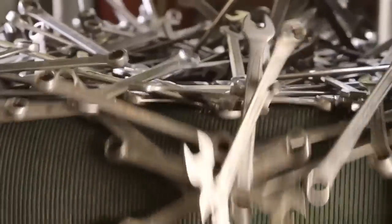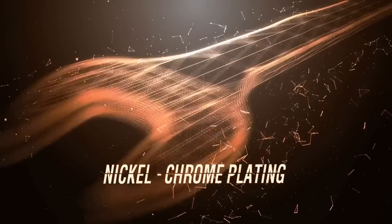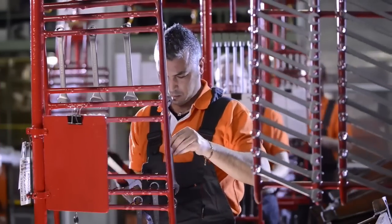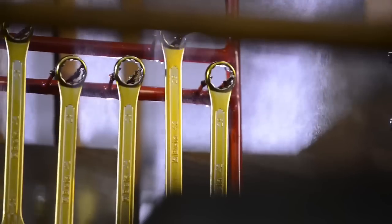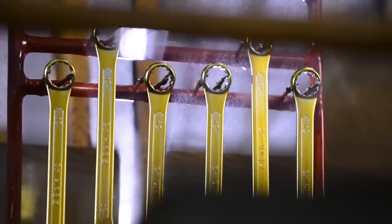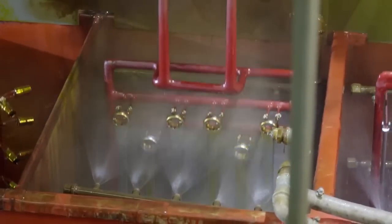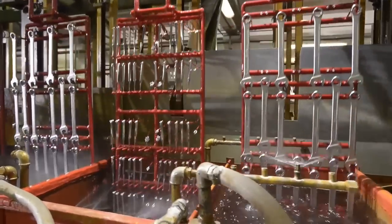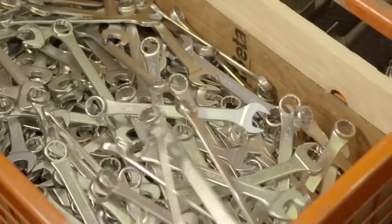Now the wrenches are ready for the finishing phase. During galvanic treatment with an electrolytic process, a thin layer of material is deposited to add qualities to the wrench that are lacking in the steel. In particular, nickel and chrome improve aesthetics and render the tool resistant to corrosion, atmospheric agents, and aggressive substances with which the tool will enter into contact during its long life.